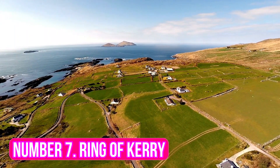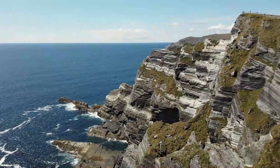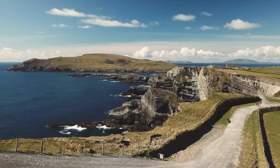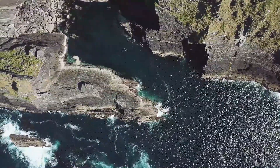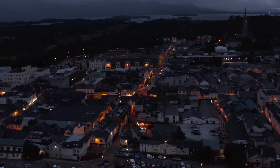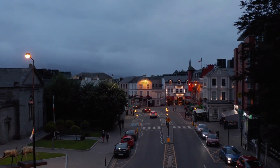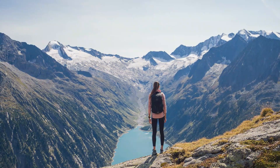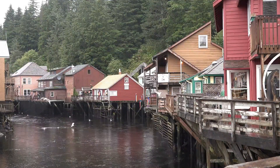Number 7: Ring of Kerry. The Ring of Kerry is one of the most popular attractions in Ireland, and with good reason. Located on the Iveragh Peninsula in County Kerry, this picturesque drive takes you through some of the most beautiful landscapes in the world. Starting from the charming town of Killarney, you can take a leisurely drive around the 180-kilometer-long loop, which includes breathtaking coastal vistas, magnificent mountains, lush green valleys, and charming fishing villages.